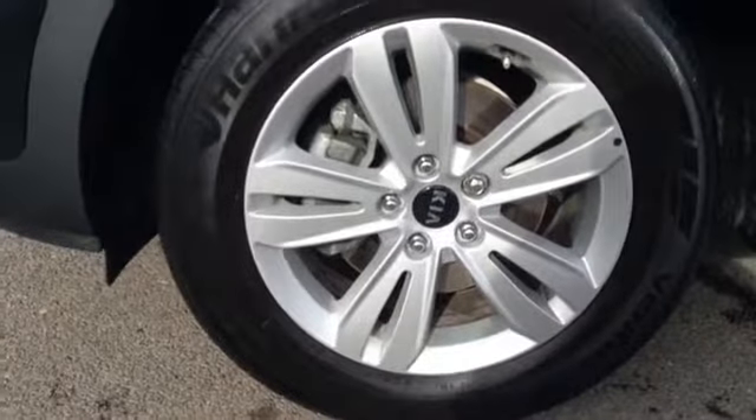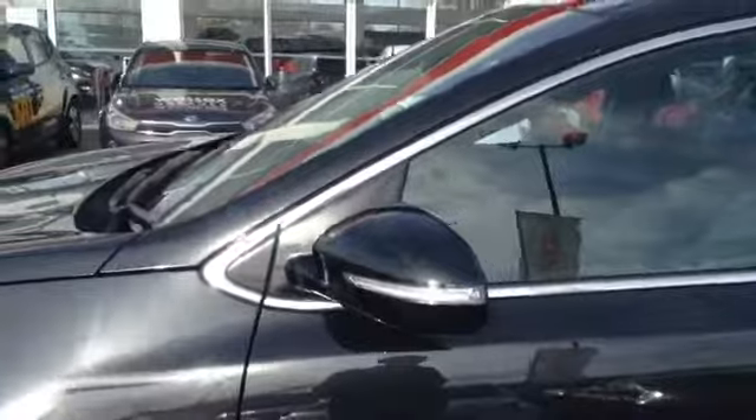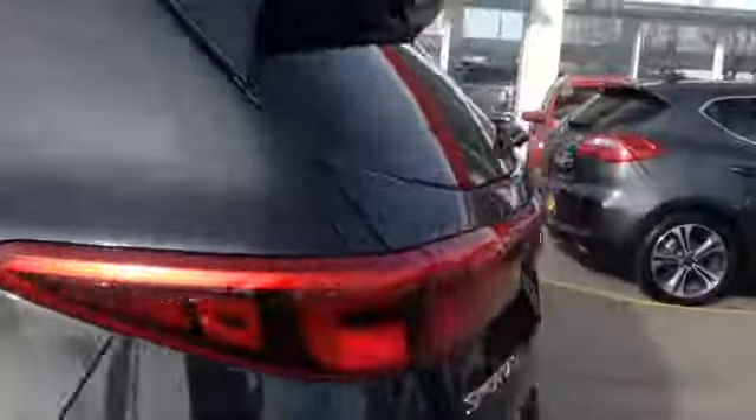Taking you further around this lovely vehicle, here you can see the vehicle comes with very nice 17 inch alloy wheels. The vehicle has nice integrated lights in its wing mirrors. The vehicle also features chrome door handles as well as very nice roof rails.